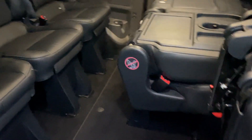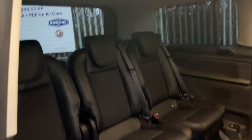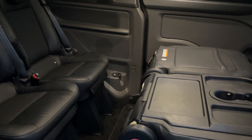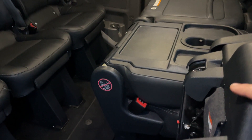Rear passenger comfort and entertainment: each window has a retractable sun blind to keep the sun out of their eyes. Everyone has a phone these days and needs to charge it — six seats, six USBs. Two down there, two more down here and two on the back of the handbrake, so every single passenger in the rear will be nicely charged up when you get to your destination.